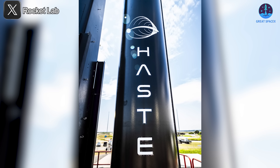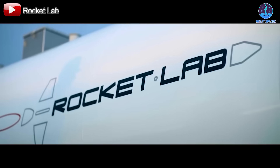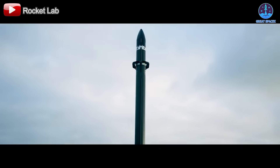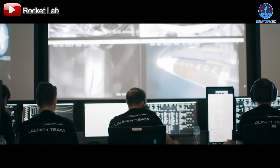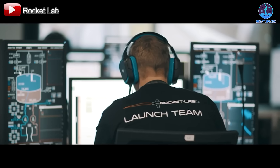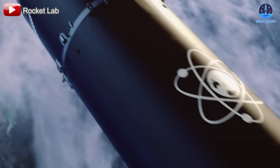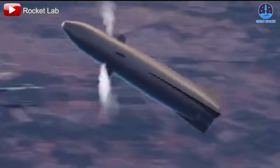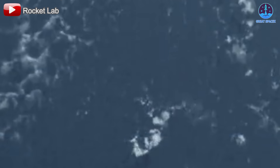The MACH-TB 2.0 program highlights Rocket Lab's expertise and the trust it has earned from government and industry partners. By delivering reliable and efficient solutions for hypersonic testing, Rocket Lab has firmly established itself as a leader in this specialized sector. This achievement not only bolsters the company's standing within the aerospace community but also reinforces its critical role in advancing cutting-edge defense technologies. Rocket Lab's accomplishments exemplify the broader trend of private aerospace companies driving technological innovation and complementing government-led initiatives.